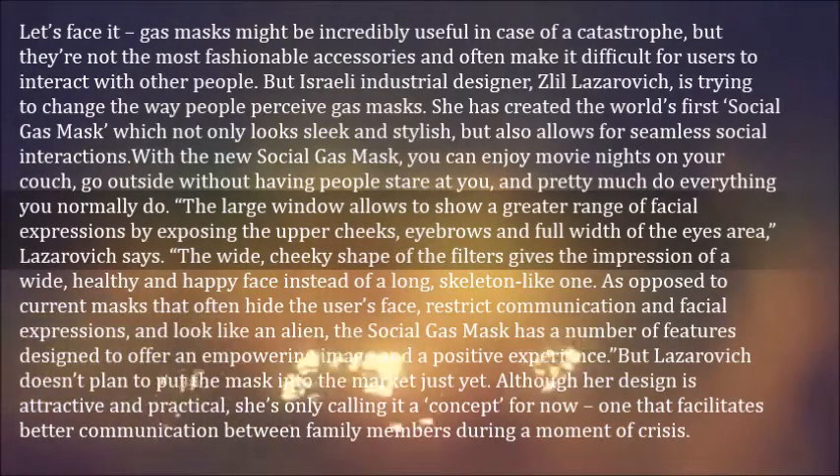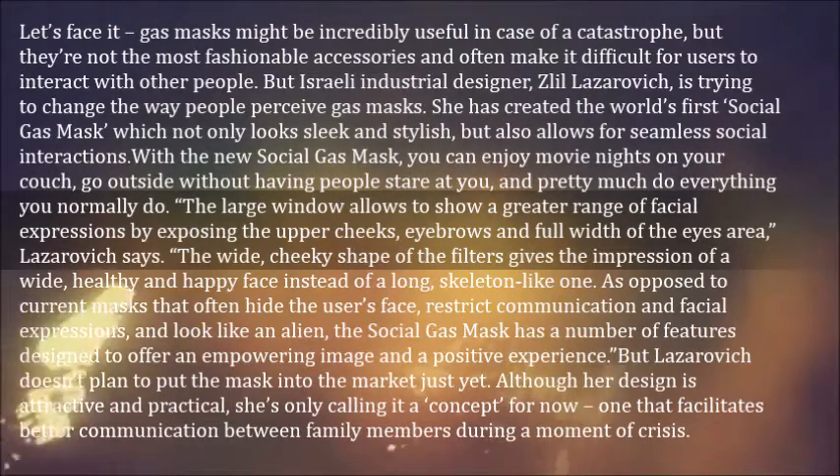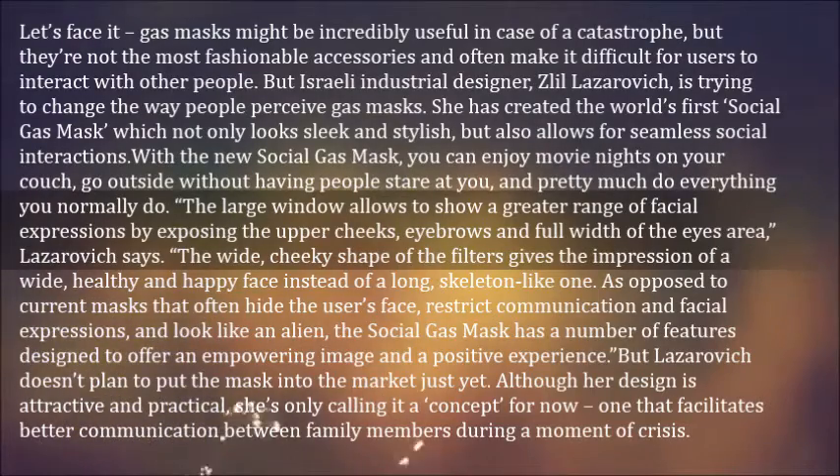skeleton-like one. As opposed to current masks that often hide the user's face, restrict communication and facial expressions, and look like an alien, the social gas mask has a number of features designed to offer an empowering image and a positive experience.